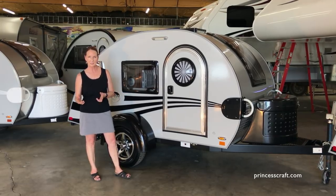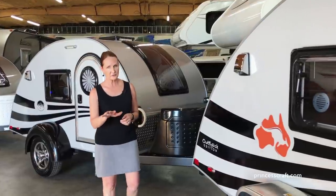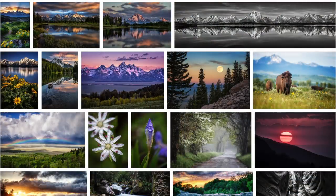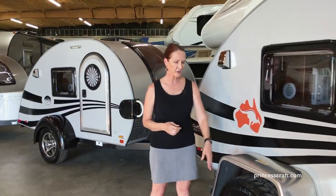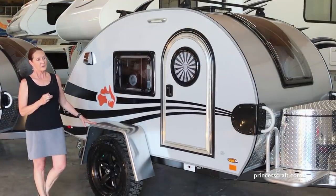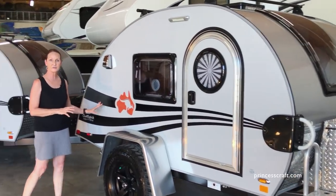A few years ago, a customer of ours — Mandy Lee Photography, you can look her up online to see some great photos — actually upgraded her tag. We put off-road tires on it and an aluminum fender, which was really exciting. After a while, NuCamp made an Outback version.